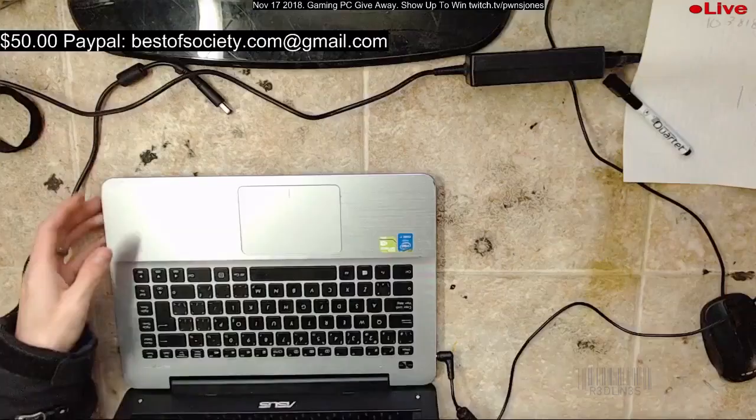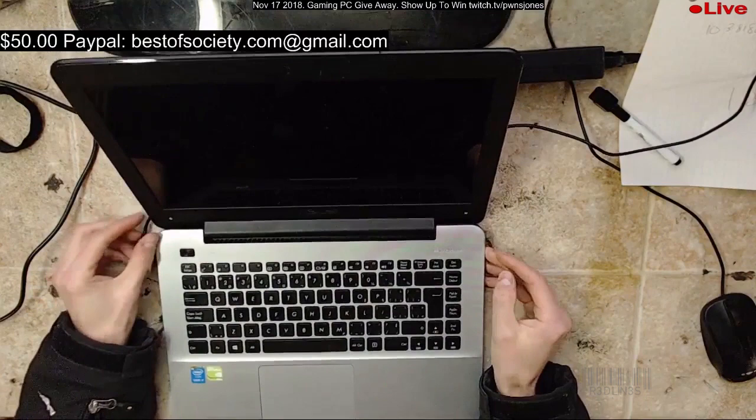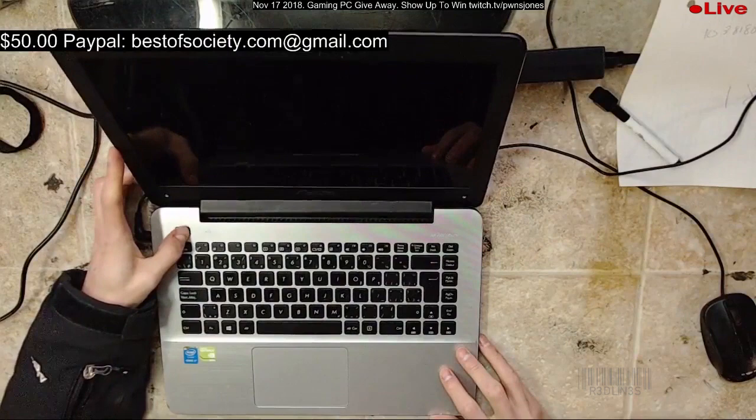This is an Asus, 14-inch laptop, 2.4 gigahertz, one terabyte, 920M, 1366 resolution — so it's not the higher end, but it is a gaming one. You can do some games on it. Pressing the power button — absolutely nothing. So it's probably a dead diode. Into the scrap pile for now.